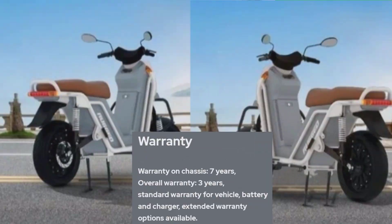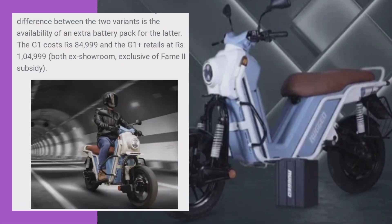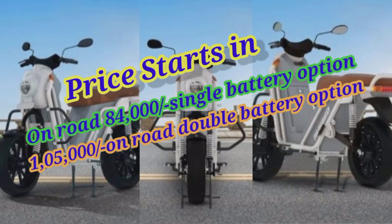Next ata hai iska warranty. Standard warranty hai — vehicle warranty teen saal aur iska extended warranty bhi fi kar sakte hai. Iska price, GST ke saath on-road single battery price a raha hai 84,999 rupees.